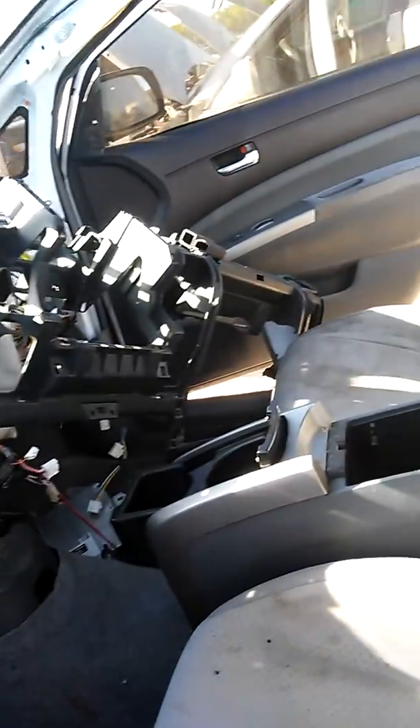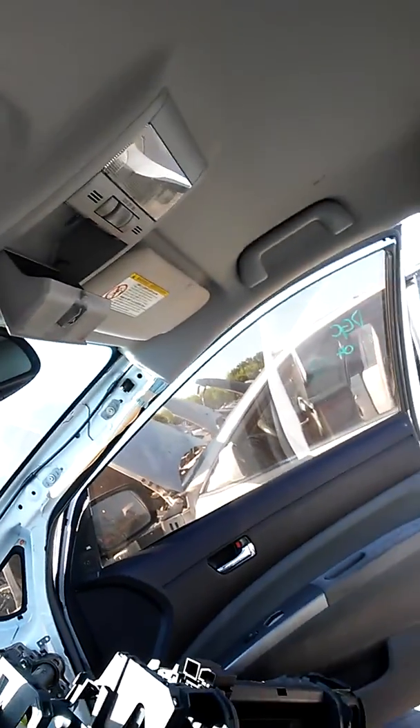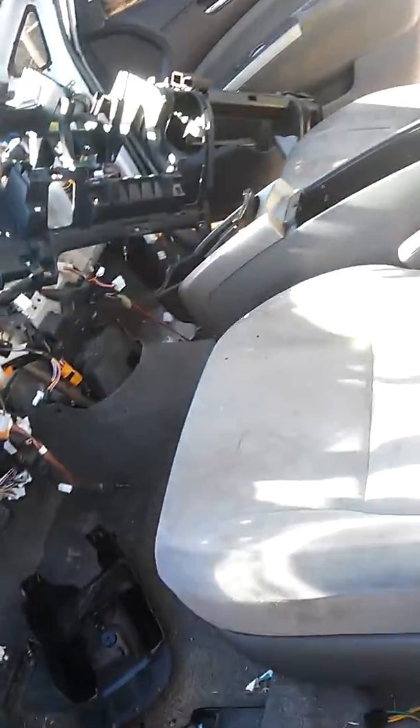My gosh, it's gone. Headliner is nice, it's twice as nice. Got the electric rear view. What's that?